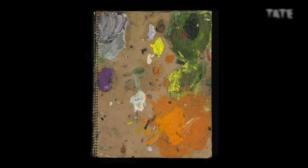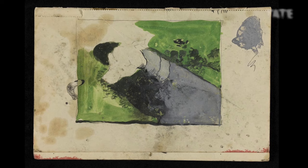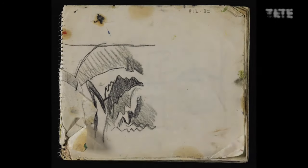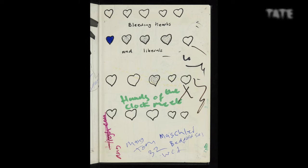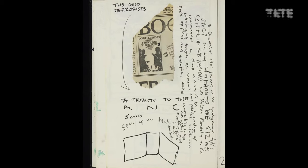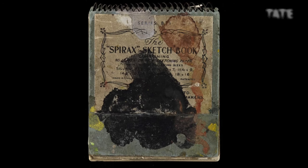They're just sort of little creative spaces in themselves that are just fantastic to look through and we really wanted to share them. One of my favourite things when you open a sketchbook is that it's not just artistic practice. You kind of get lists like shopping lists — I've got to go to the shops and buy eggs and milk and butter. It's very much a this is my life contained within one book.